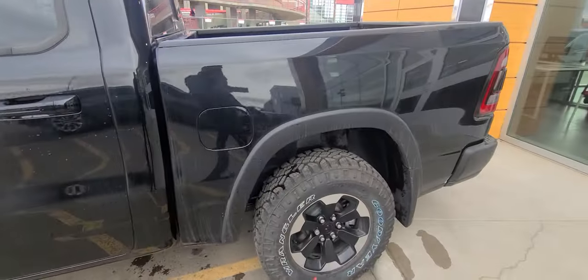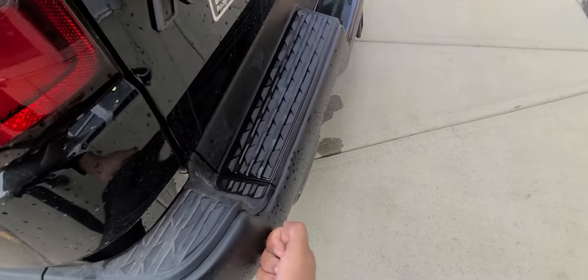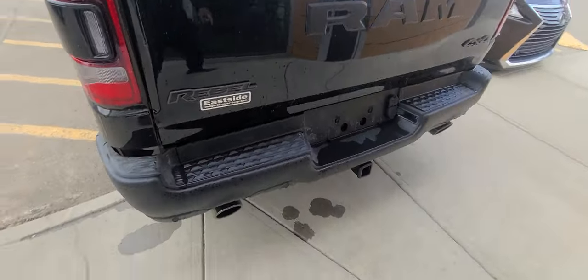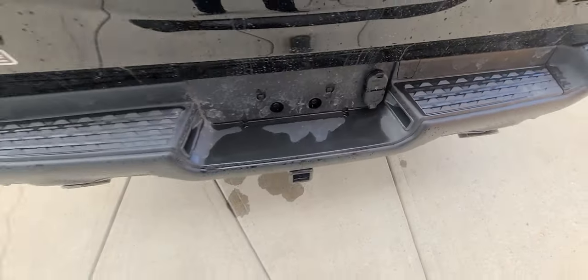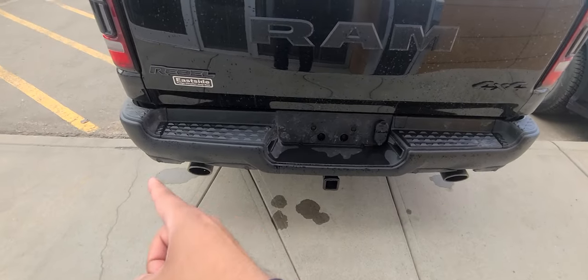Going around to the back, you get steel bumpers back here as well. Class 4 hitch receiver, 4 and 7 pin harnesses for your electrical, and parking sensors down the bottom.